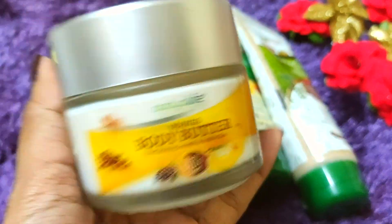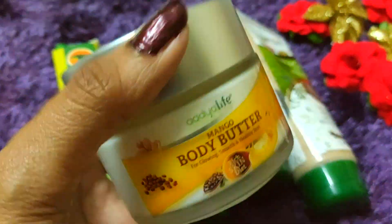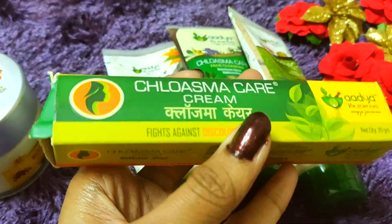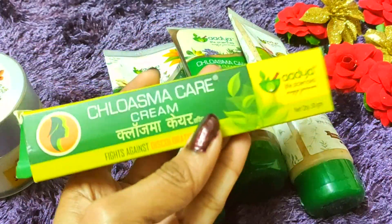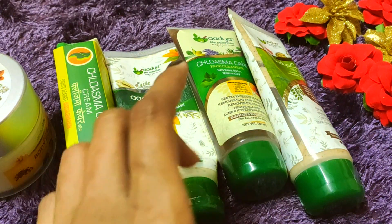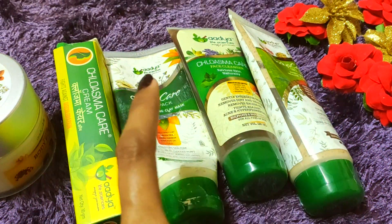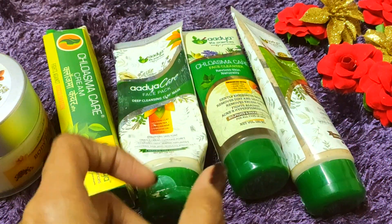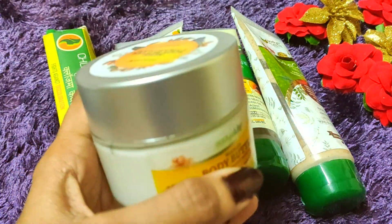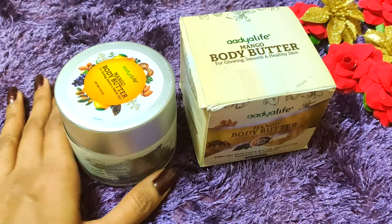So yes guys, you definitely have to try it — it has given me good results. You will definitely like this Adia Life product. I also have three other Adia Life products here — a face wash, face scrub, and face mask — I will give all the links in the description if you want to purchase them. That's it for today's video. See you in the next video. Bye bye.